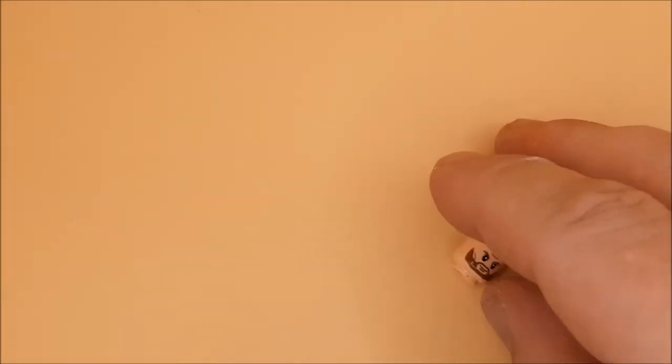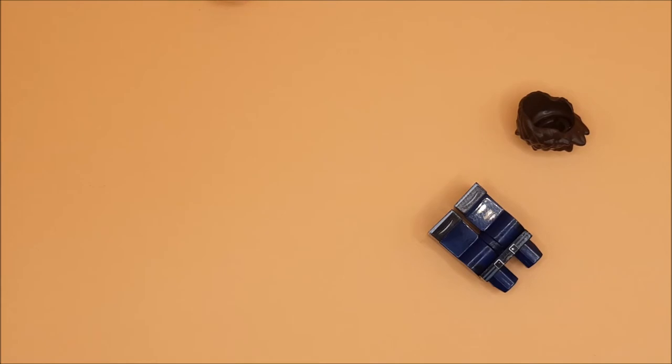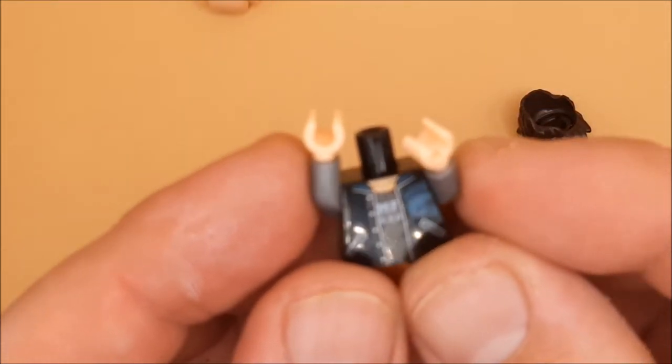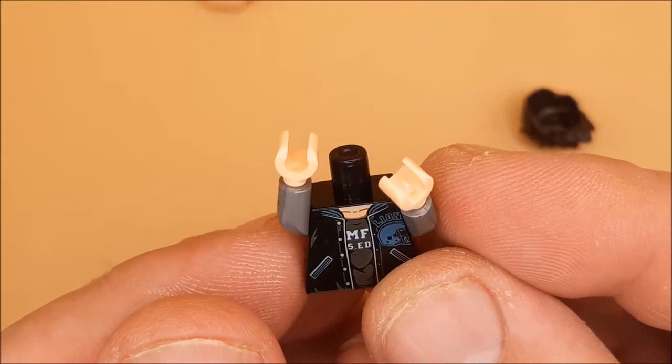Hey guys and girls, welcome to a new set of builds. These are from Let There Be Carnage, the second Venom film. We're going to start off with Eddie Brock. We've got a new filming technique with this little light box so you can see all the details all lit up.